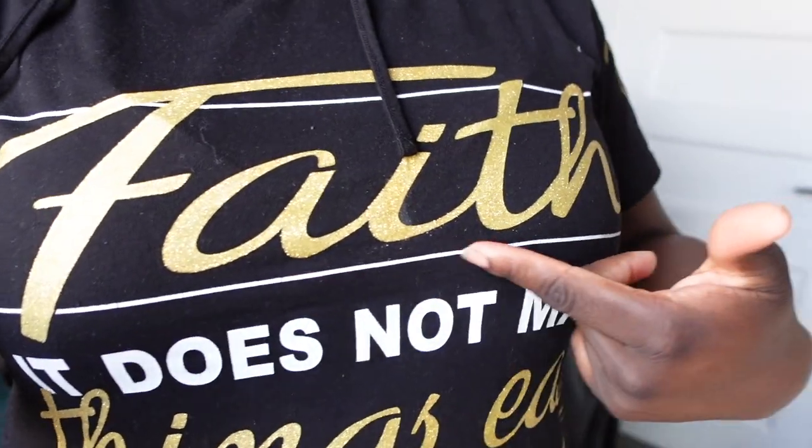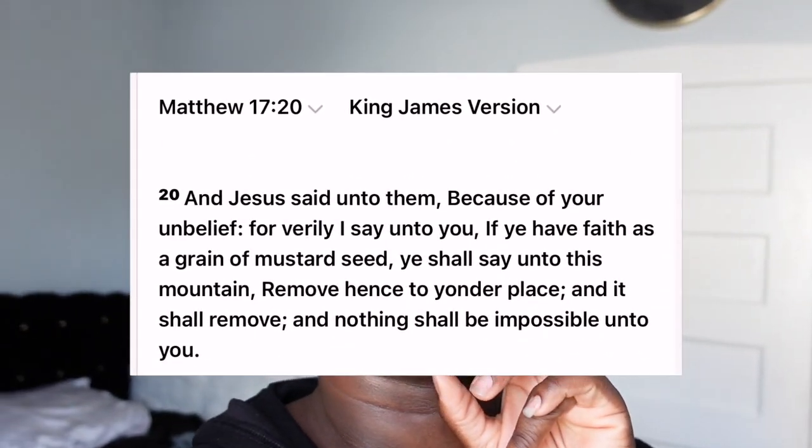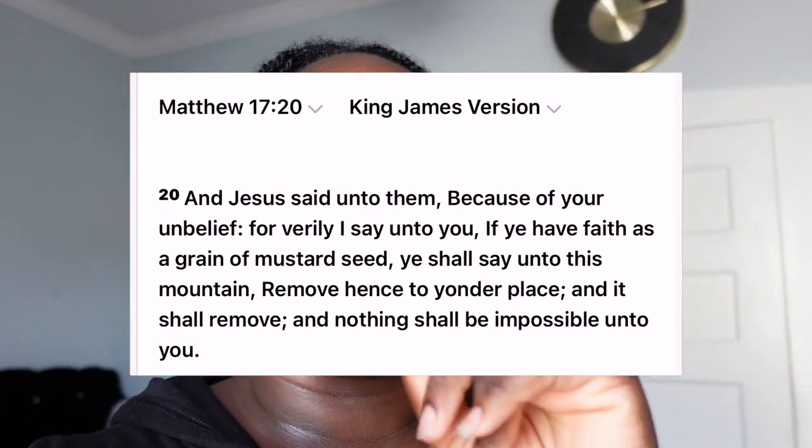At the end of the day, we will have some faith — faith as small as a mustard seed. Come on, Bible scholars. And when you have faith as small as a mustard seed, what will you be able to do? Move mountains. Exactly.